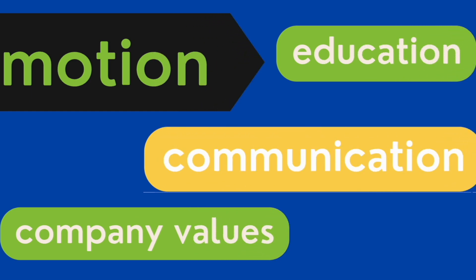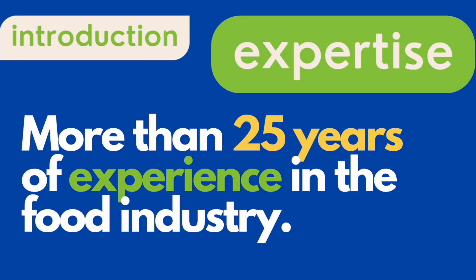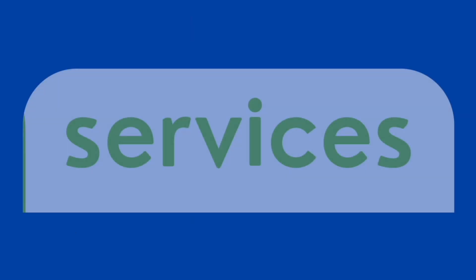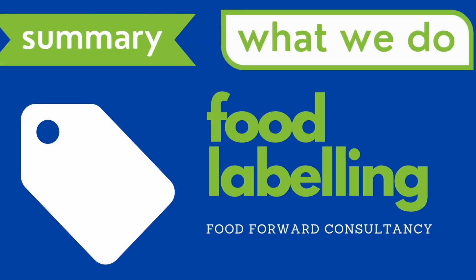Follow us on our Instagram, YouTube, TikTok, and Facebook to learn more about the food industry. Email us at foodforwardconsultancy@gmail.com if you would like to use our services. Thank you again and have a pleasant day.